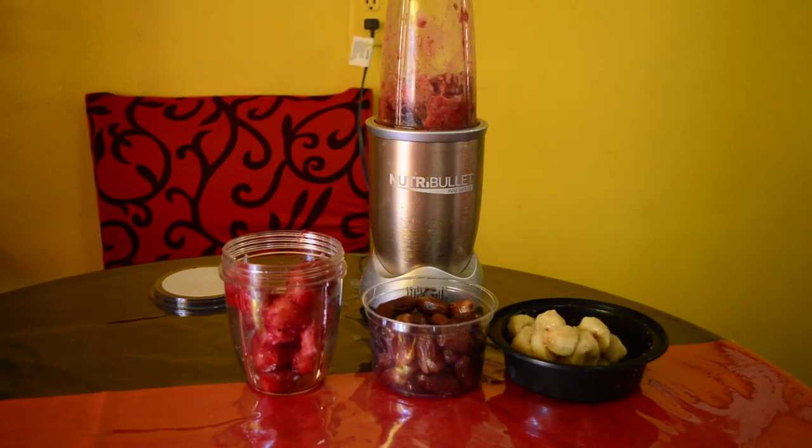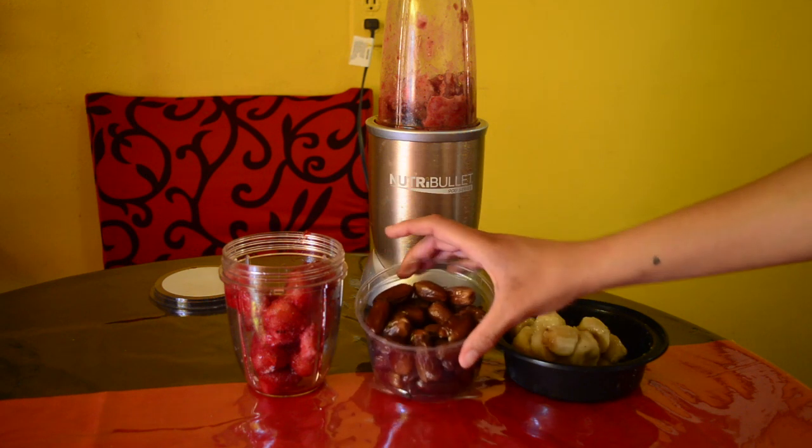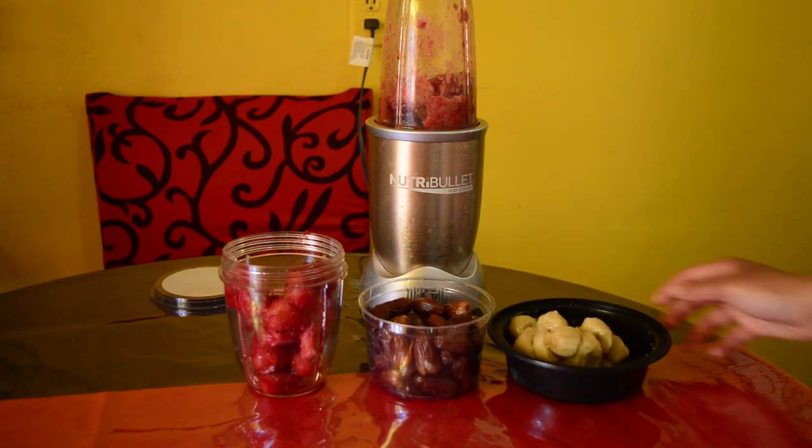Hey guys, it's Raven from Koopa Park Community Center. I'm back with another video. Today we're going to be making non-dairy ice cream out of strawberries, dates, and frozen bananas.